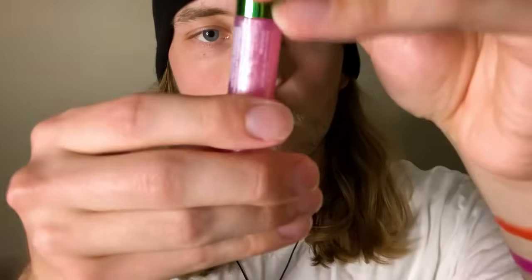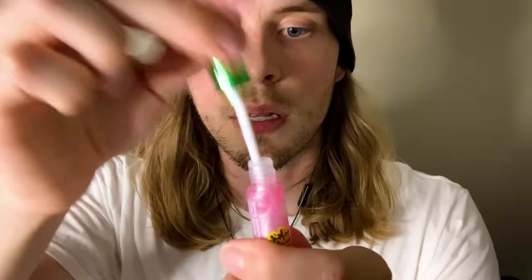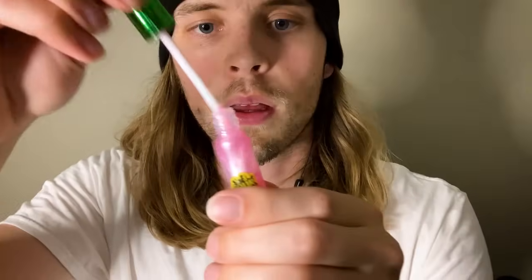Now we've got this Sour Patch Lip Gloss — I believe it's a watermelon. Oh, that smells so good! Same thing, just getting them nice and juicy. We want juicy lips! These lips are going to smell incredible because of the watermelon — they're going to smell absolutely delicious.